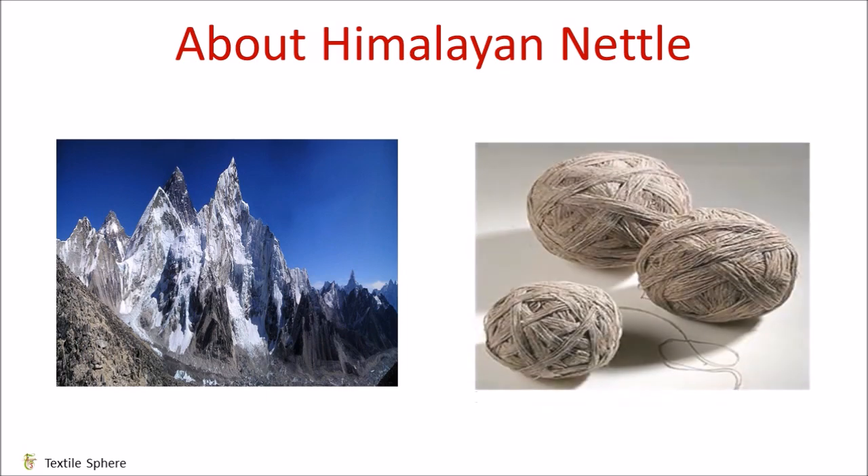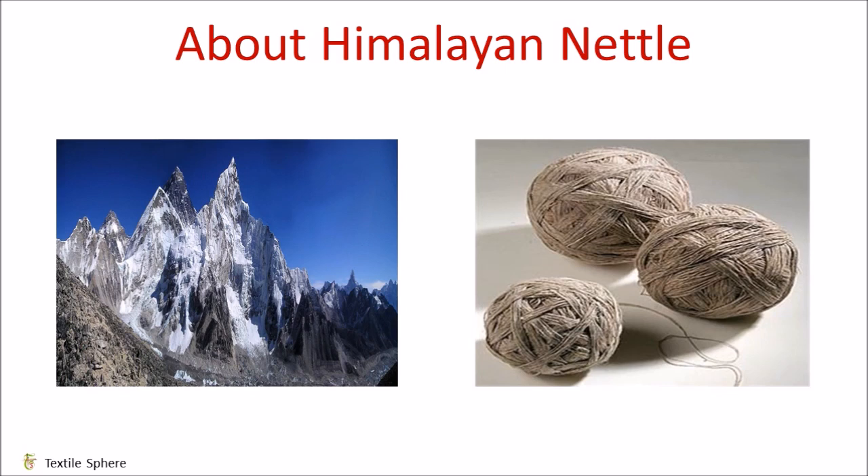According to the Center for Sustainable Fashion, Himalayan nettle is the longest fiber and is considered finer, stronger and more elastic than linen. The fiber is found in the stem and is smooth, strong and light. It grows naturally at elevations between 1200 to 3000 meters. It is a shade-tolerant, tall and erect herb growing up to 3 meters in height with a perennial root stock.